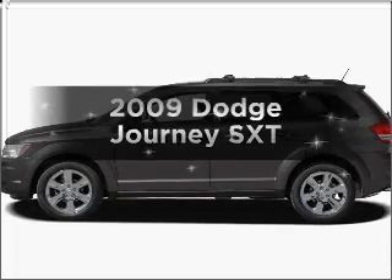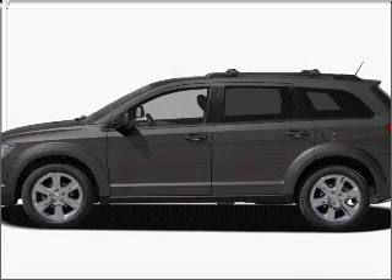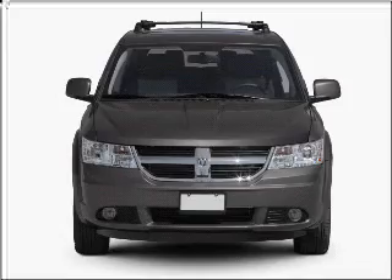Introducing the 2009 Dodge Journey. If you're looking for a first-rate auto, this one could be yours today. With a reliable six-cylinder engine connected to a smooth-shifting automatic transmission.